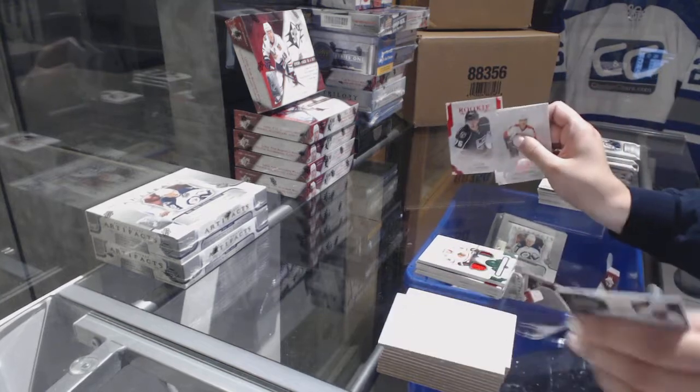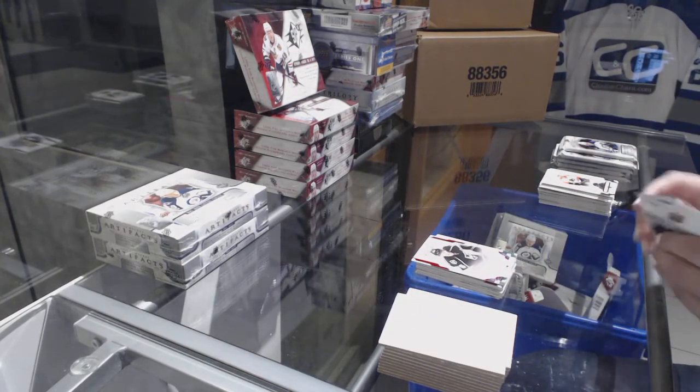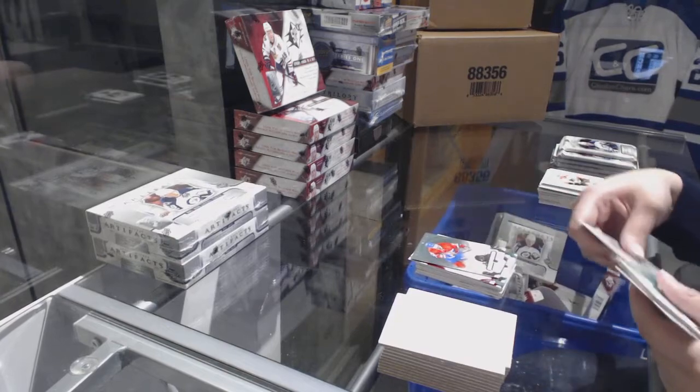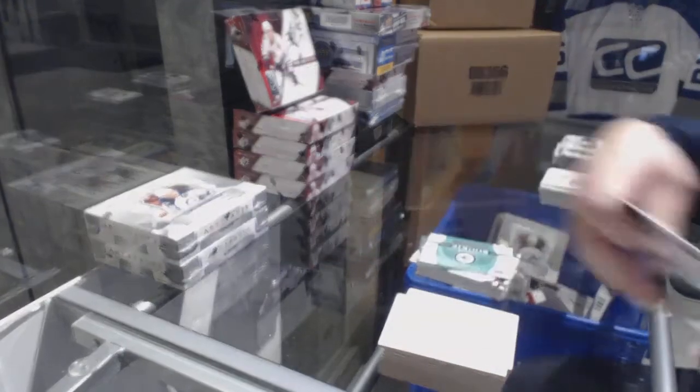Red rookie number to $3.99, Johnny Brodzinski for the LA Kings. Number 2, $5.99, Alex Galchenyuk for the Montreal Canadiens. And an Emerald Rookie Redemption for the Winnipeg Jets.